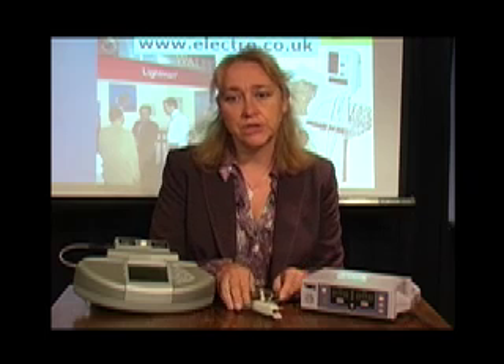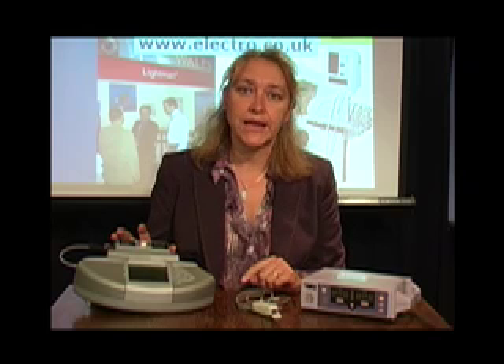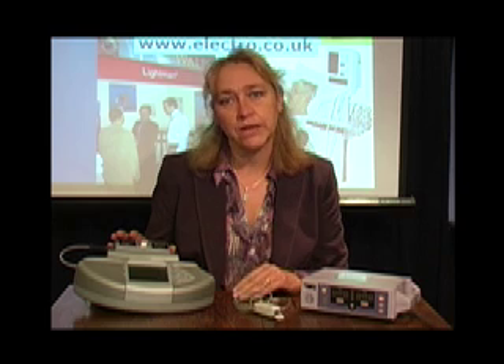We have developed a unique product: the Lightman — the only device capable of checking sensor accuracy. Our goal is to get Lightman technology adopted as a standard calibration technique worldwide for pulse oximetry.